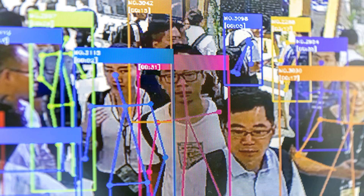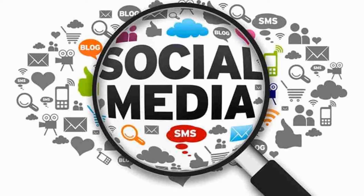In order to train the system with people wearing masks, it needs photos. Companies use photos from social media for this purpose.